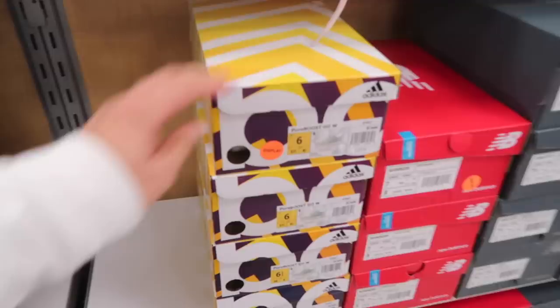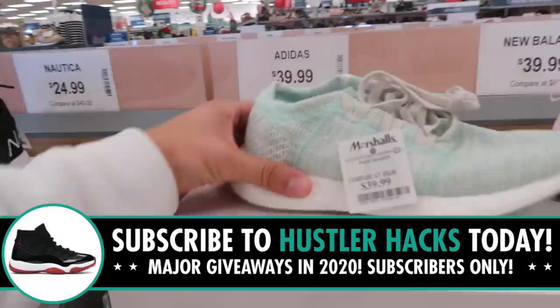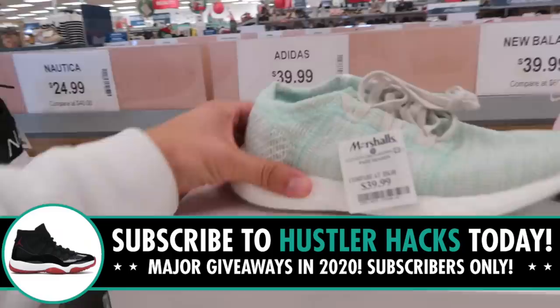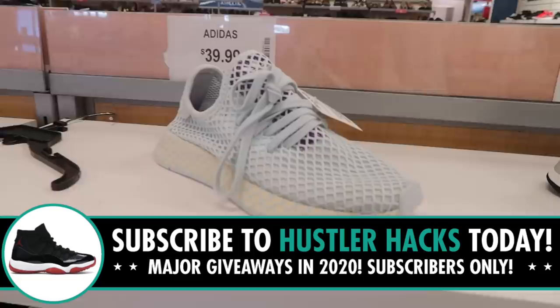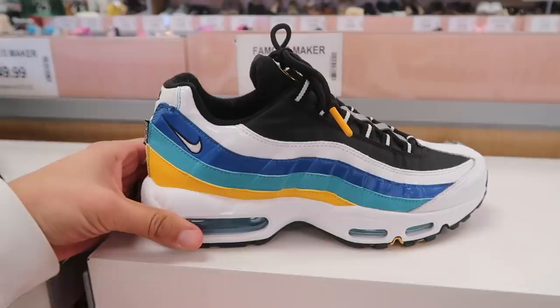Women's shoes first: Pure Boost Go in sizes six, seven and a half, nine, and ten for $40. Pod S3 in purple, $40. Adidas Zero Prime, $50. Women's Adidas De-Erupt at $40 in gray and purple.